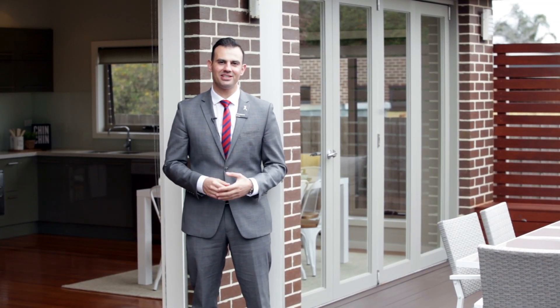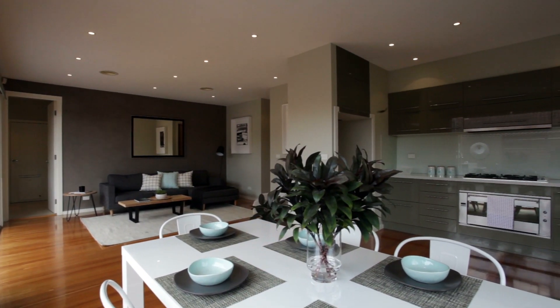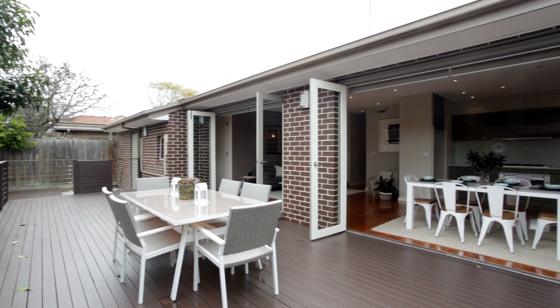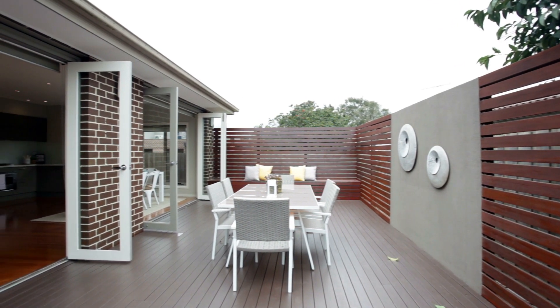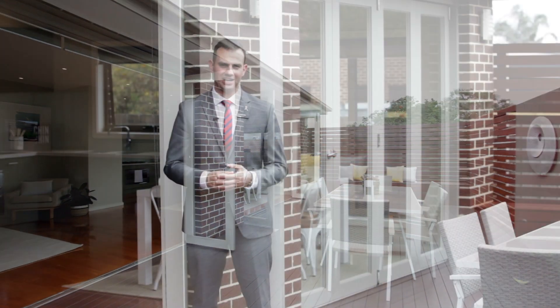If you love entertaining, it really doesn't get much better than this. The kitchen overlooks the dining area and the family room, but it all opens up through two sets of bi-fold doors out to this sensational decked al fresco area to enjoy all year round. This is pretty special out here and you'll absolutely love entertaining out here.